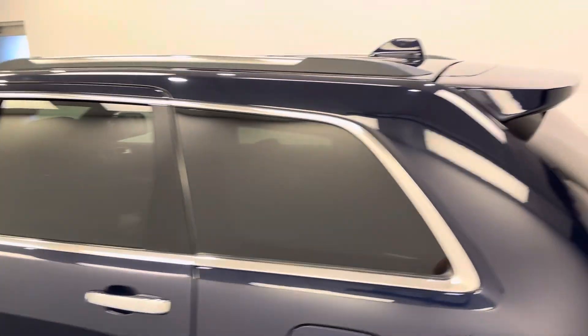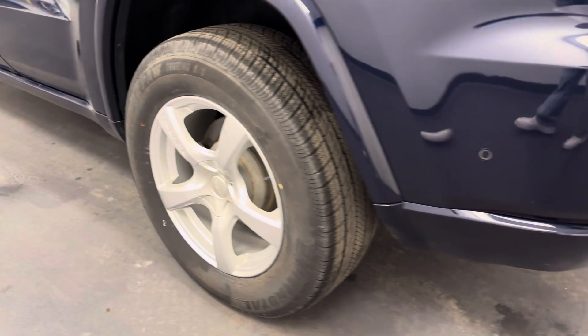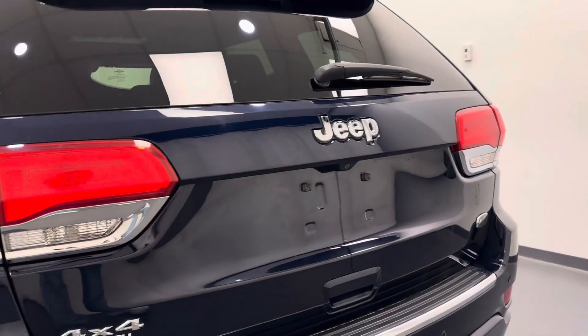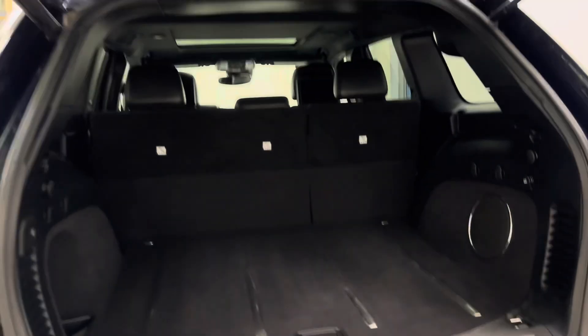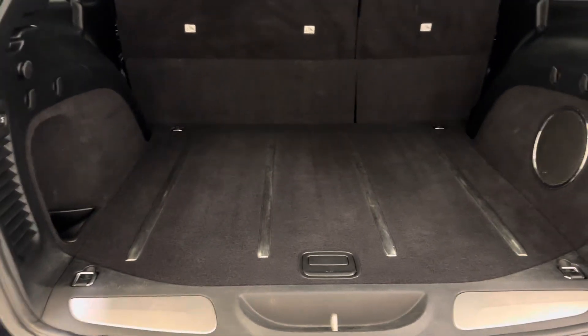Moving on to our exterior, we've got a roof rack, 17-inch rims, rear parking aid, rear-view camera, remote hatch, and all of our cargo space as well.